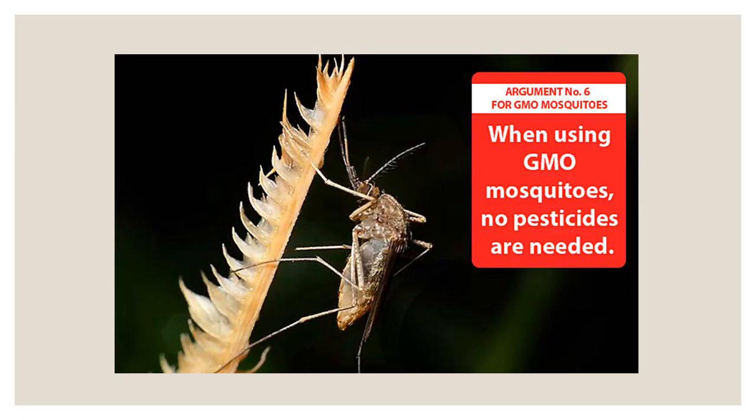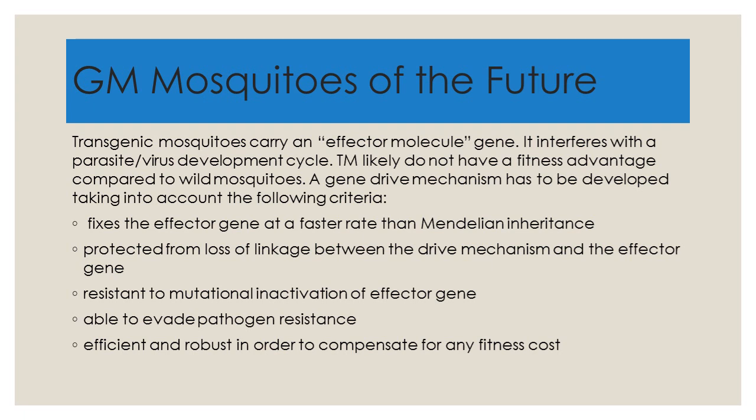Now we can leap to the issue of mosquitoes. This is perhaps a more pressing issue than agriculture because mosquito-borne diseases can cause death to humans. However, environmentalists are divided about this issue. When using GMO mosquitoes, in an ideal world, no pesticides are needed, and therefore it's good for the environment. However, people on the other side say that GMO mosquitoes are simply too dangerous to release.